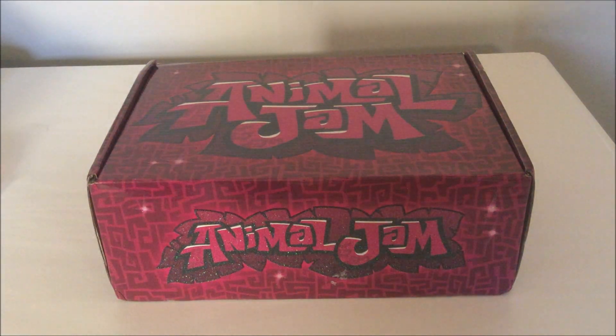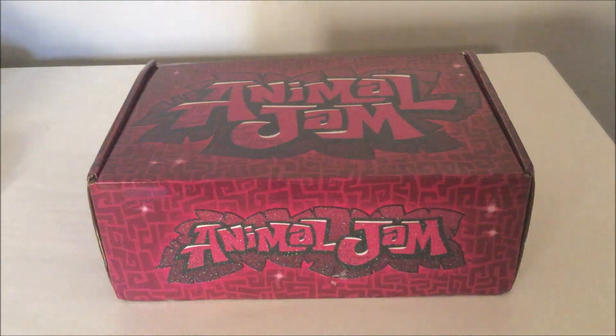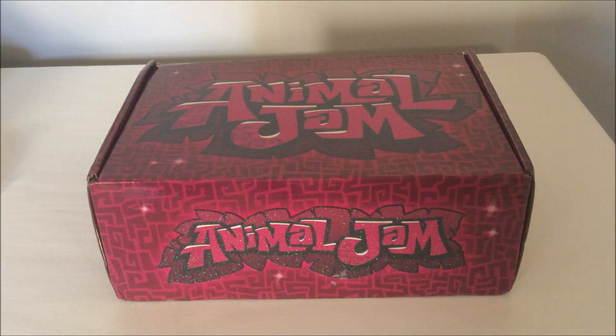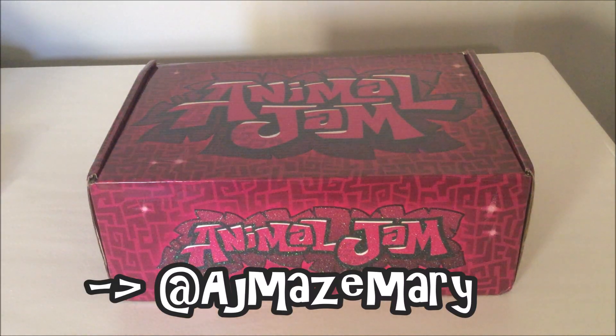Another thing before we open this box — I want to let you guys know I actually know everything that's in the box because I kind of spoiled most of it from Instagram. So this won't be like a surprise, but it will be more like an unboxing review. I'll review everything I get. I'm sure I'll love everything. Also speaking of Instagram, I have an Instagram — it's at AJMadesMarie, so you can follow that if you want.